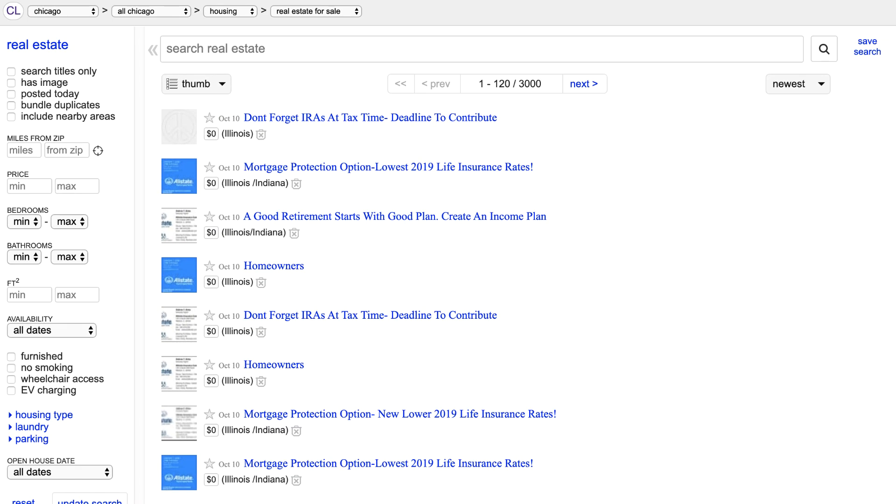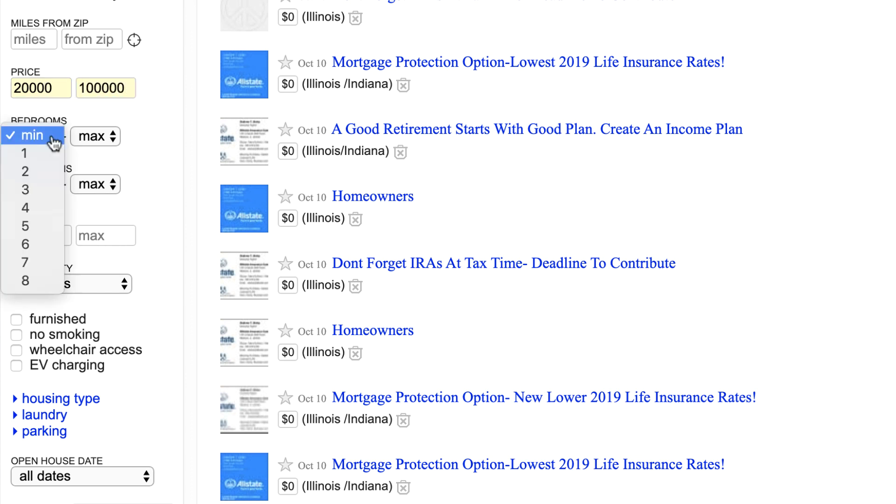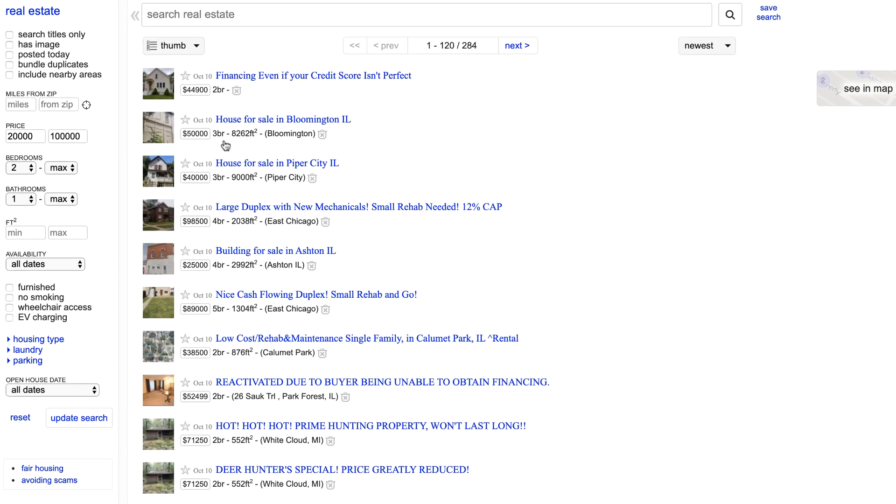On the next page, you can really make use of all the nice filtering options they make available on the site. For example, I might start by specifying a price range, the number of bedrooms and bathrooms, and locations I consider acceptable — assuming I'm looking for a single family home or a duplex. So for price, I might put something like $20,000 to $100,000, then for bedrooms we'll say two, and bathrooms at least one. Already it's starting to filter out our options.